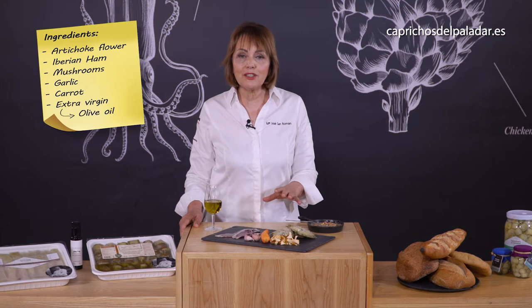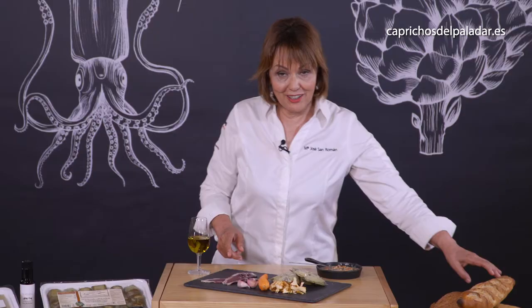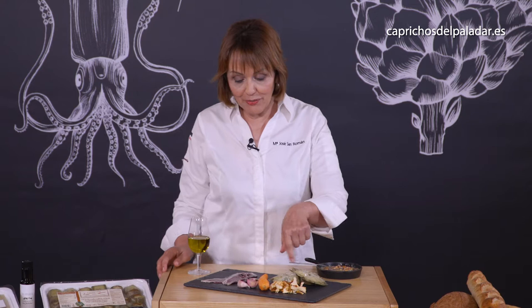It is a compound of carbohydrates — well, the carbohydrates will come with the bread — but you have the vegetables, the proteins, and of course the fat, which will be extra virgin olive oil.